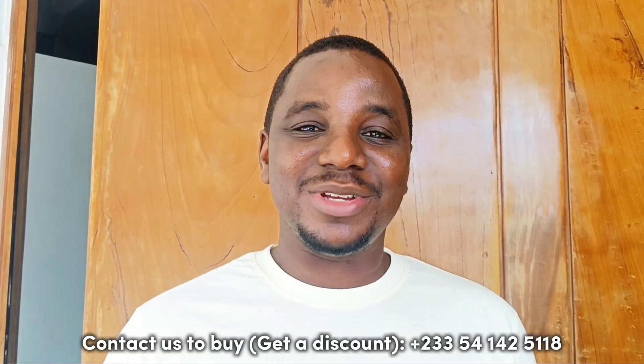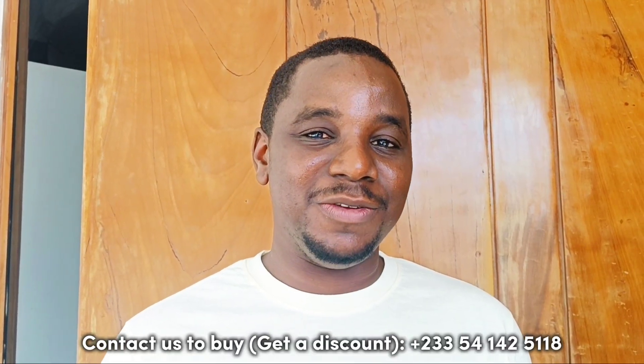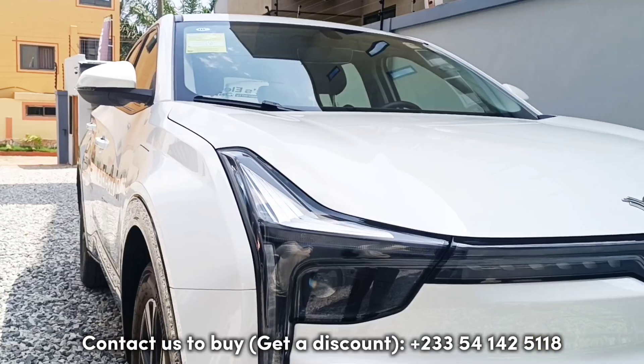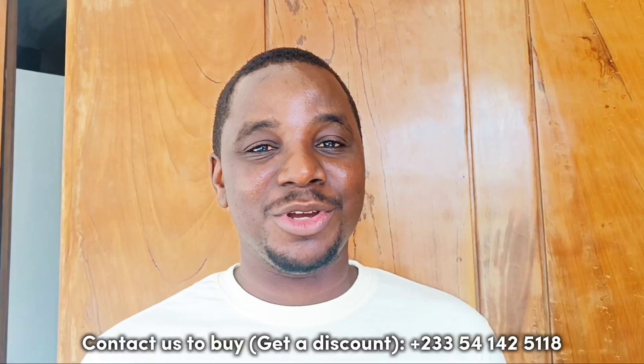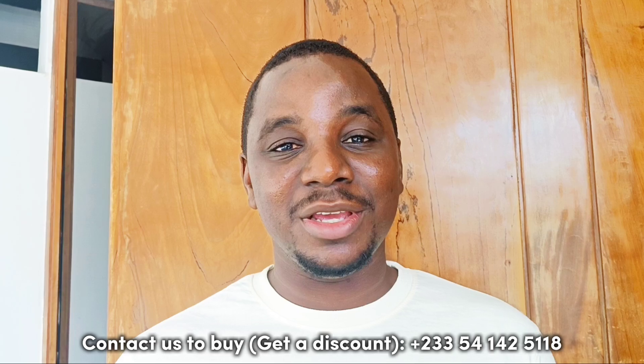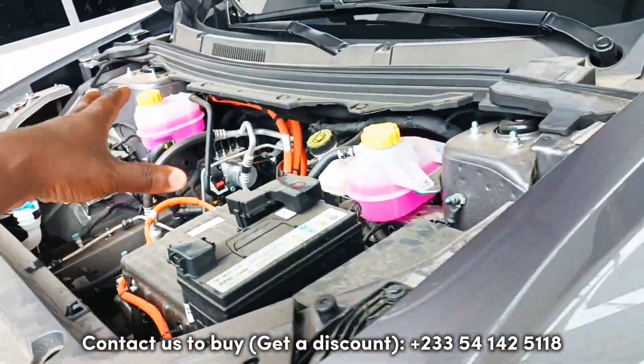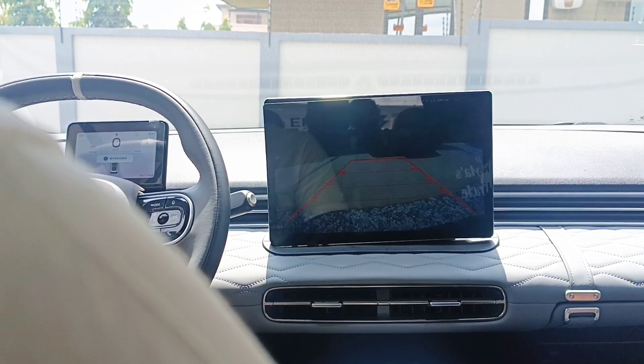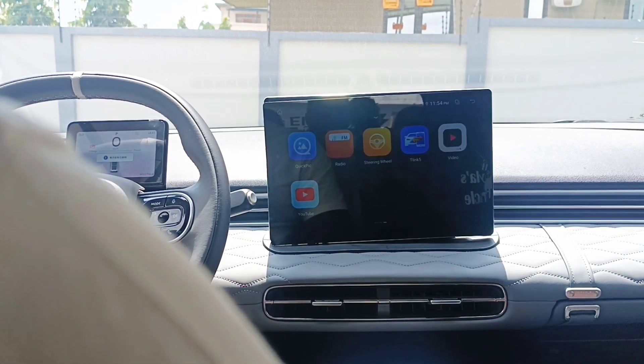Hey guys, welcome to today's video. It's been a while since I showed you any EV video, and today is your lucky day. I'm test driving an EV right here in Ghana. We're going to take it out for a spin and see the tech that's in this kind of EV. How do you turn off the car? So you press here — that's off.